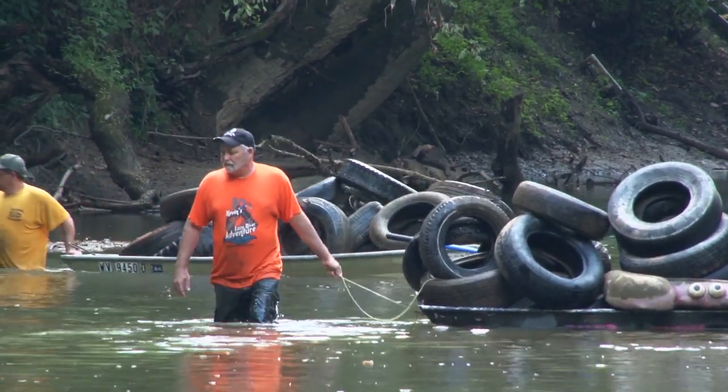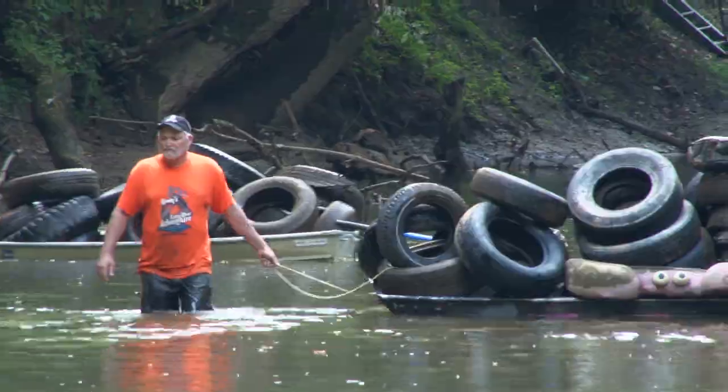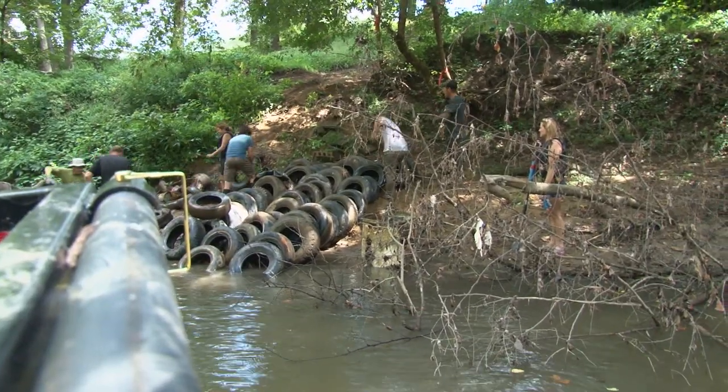It used to be when we floated, you floated until the boats were full, and then you came down to where you unloaded them, and you left a lot of stuff.